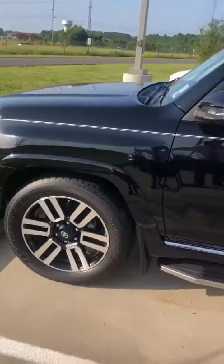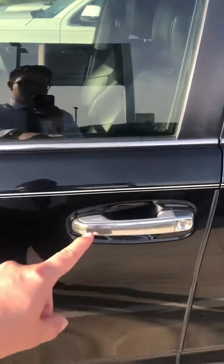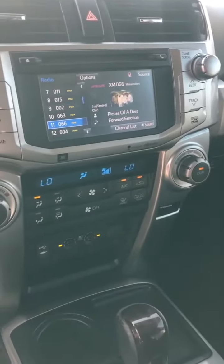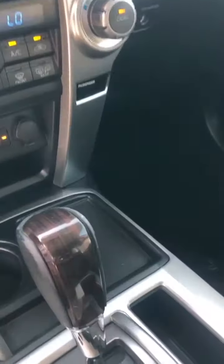We've got Parktronic sensors front and rear along with keyless entry and push-button start, memory settings, power leather seats that are also heated and cooled. We've got our climate control and multimedia which is touchscreen, multi-function steering wheel, sunroof, really nice wood trim.